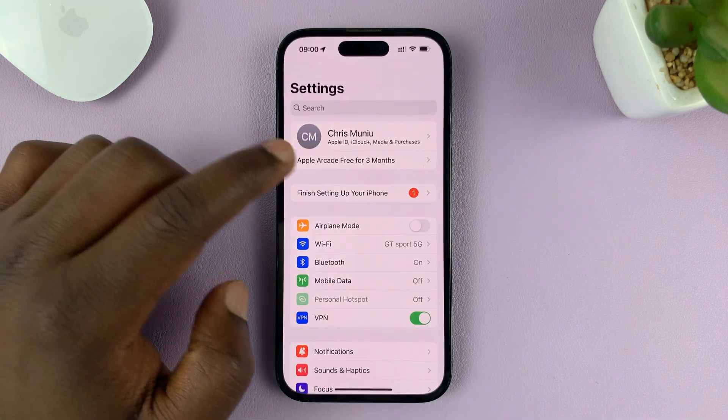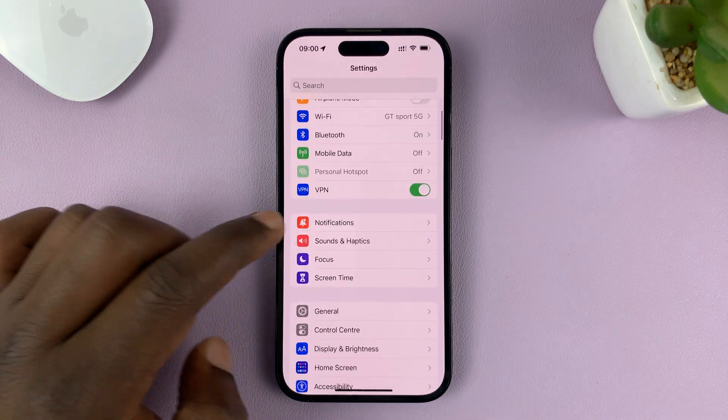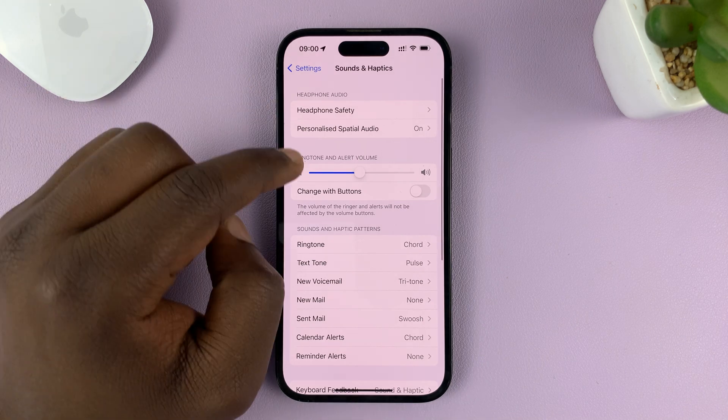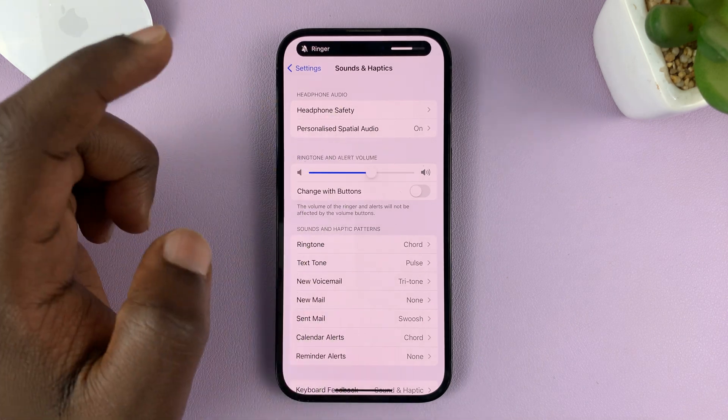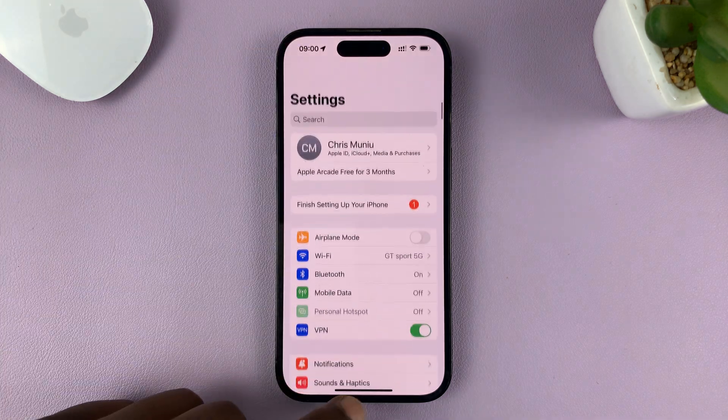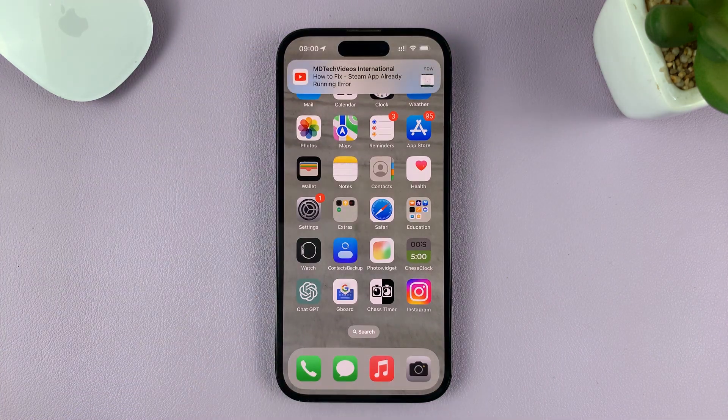You might have set your ringtone under Settings and under Sounds and Haptics to a reasonably high volume, but for some reason when you have incoming calls, the ringer volume gets low.